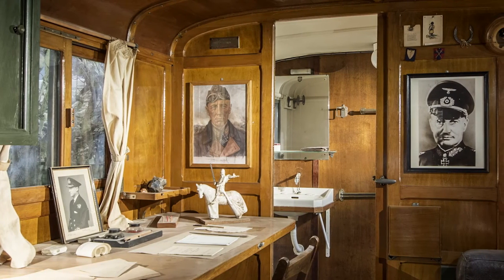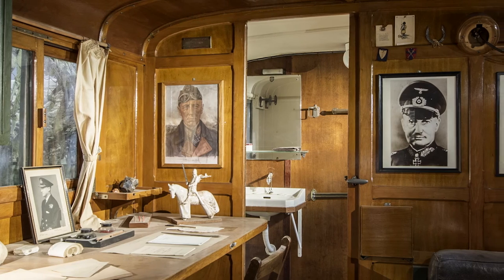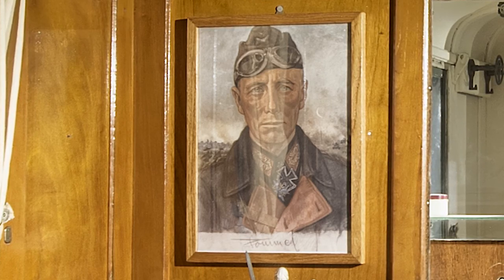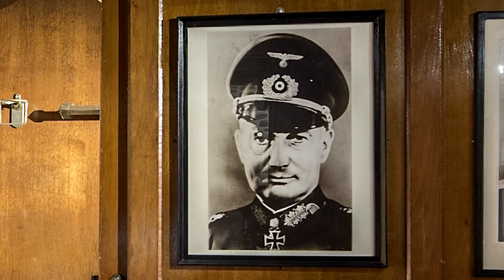In the map caravan you can see all the pinpricks where all the British units were on the very final day of the war. Within the office caravan he still hung on the walls all the portraits of the opposing generals. He used to sit there and think while looking at the portrait photography of the general he was up against, and he said it somehow enabled him to think more clearly about what he was going to do in the battle to come.